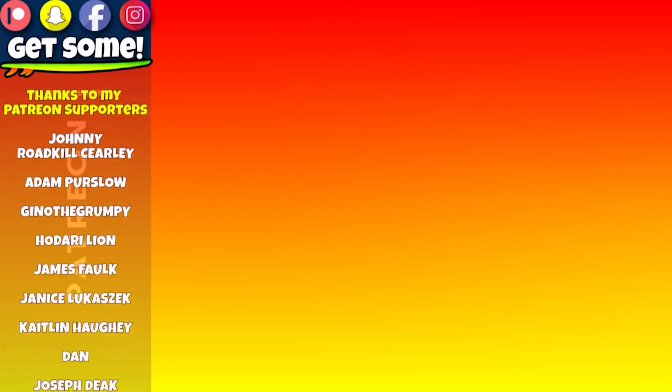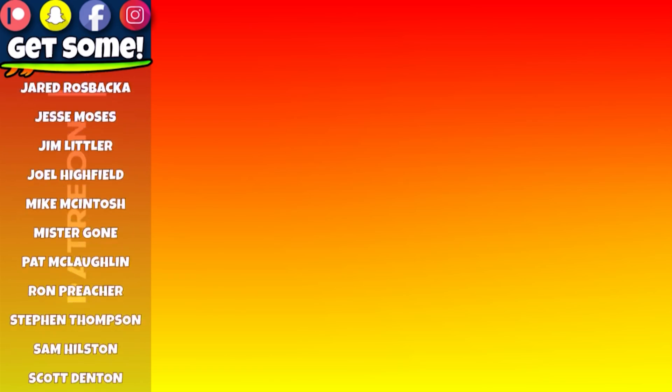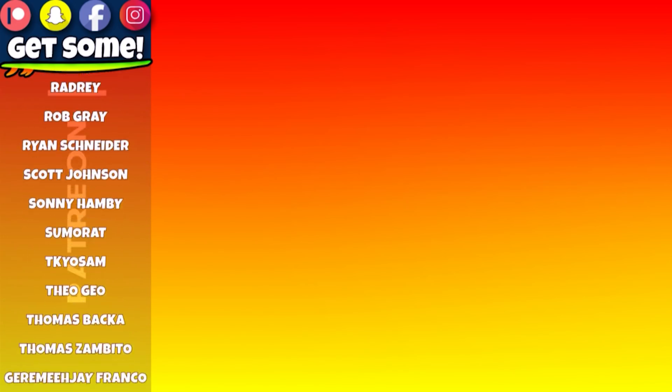Hey, thanks for making it all the way to my end screen. Click around, watch a few more videos, or check out my Patreon account — links are all right there on the screen. Cheers and beers, team — get some, bye!